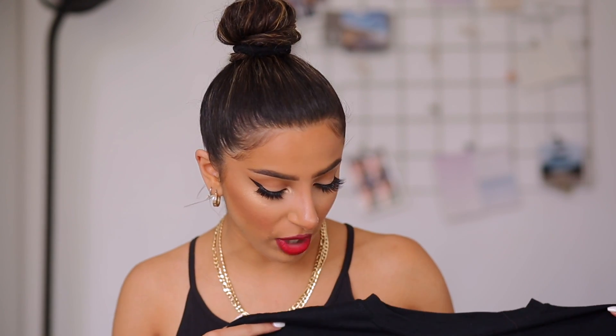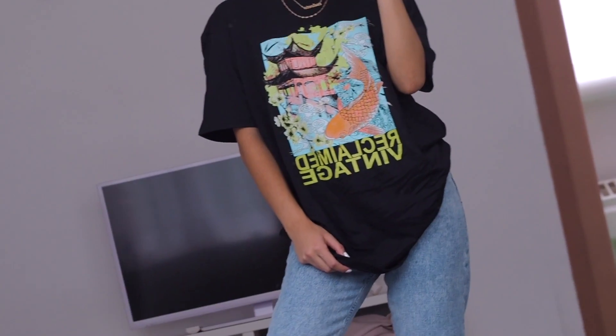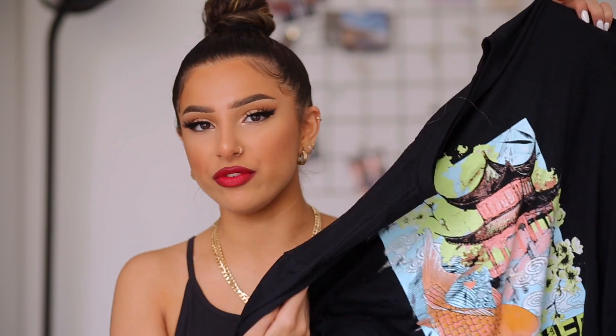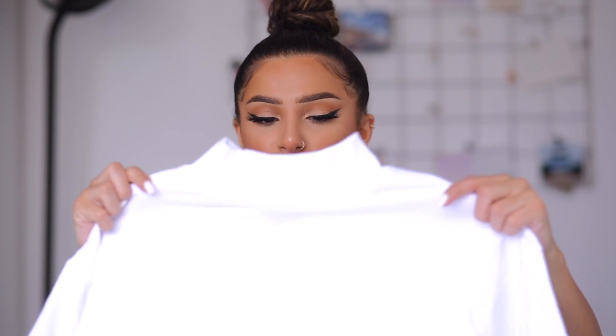I have an oversized t-shirt from the brand Reclaimed Vintage. I bought this specifically because of the art on it — I'm obsessed with the colours: really pretty pastel neon green, blue, and orange. I could wear this as a t-shirt dress, with shorts, tuck it into jeans, or wear it tied up. Next I have a normal oversized cropped white t-shirt — pretty basic, but definitely something I am always constantly buying. I feel like I always need refreshers on basics.